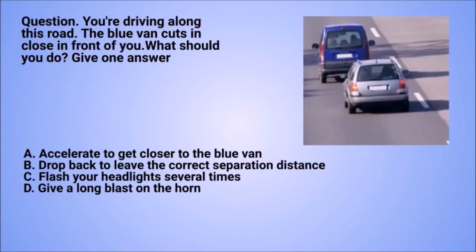Question: you're driving along this road. The blue van cuts in close in front of you. What should you do? Give one answer. A. Accelerate to get closer to the blue van. B. Drop back to leave the correct separation distance. C. Flash your headlights several times. D. Give a long blast on the horn.